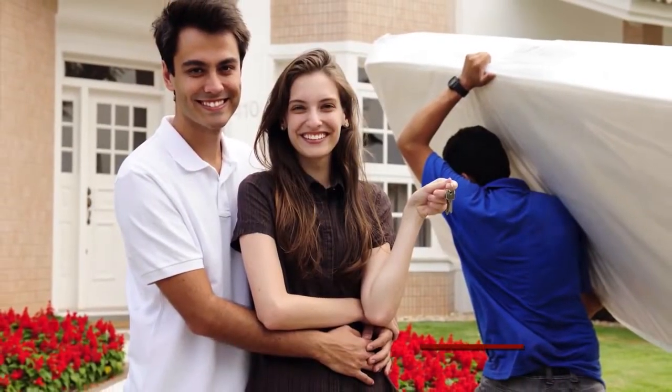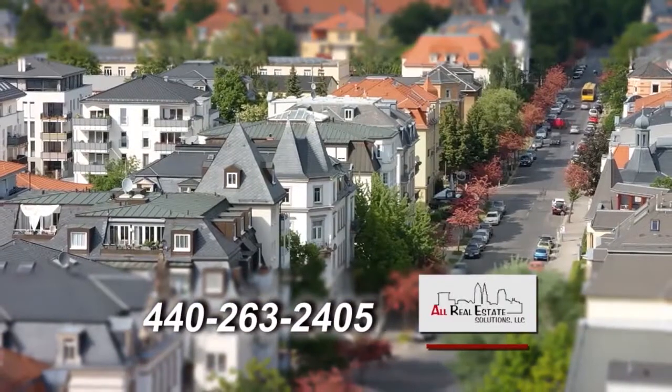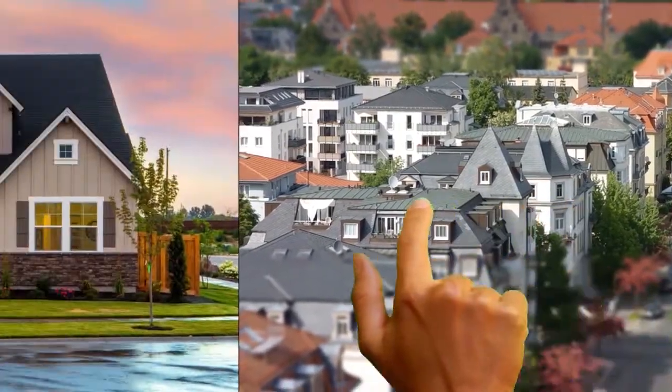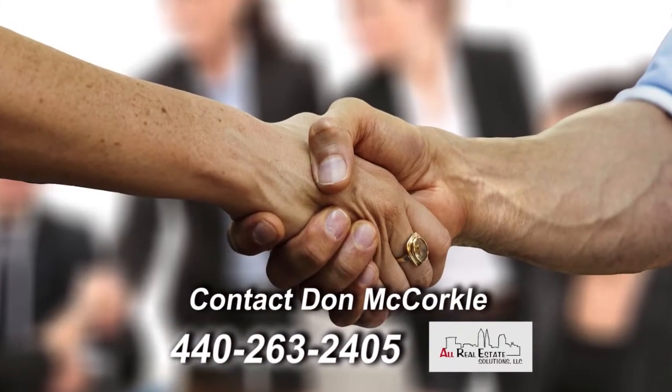All Real Estate Solutions' mission is to provide the best possible service to their clients. From residential refinance or purchase to commercial, All Real Estate Solutions can cover all your closing needs. Their goal is to provide the highest level of personal service at the lowest cost available. Contact Don LeCourco for all your real estate transactions today.